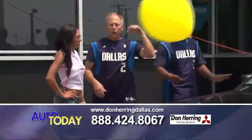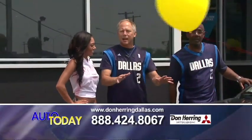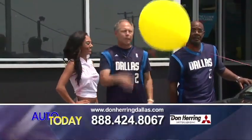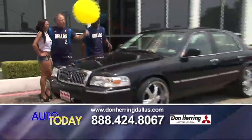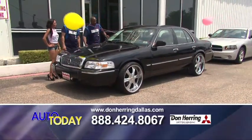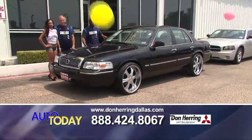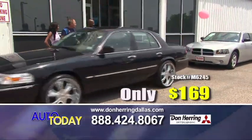If you're buried in your car, it doesn't matter. If you owe $5,000 or $10,000 more than your car is worth, it does not matter. We'll take care of it. This is the 2010 Grand Marquis — leather seats, black, 22-inch wheels, zero down. Easy 169 a month, baby.